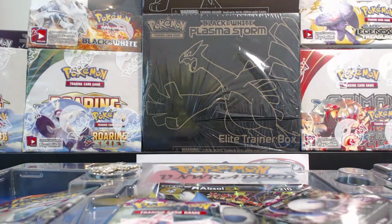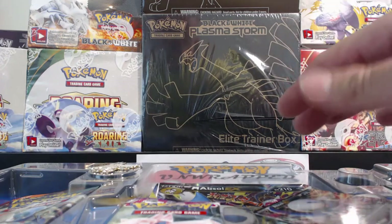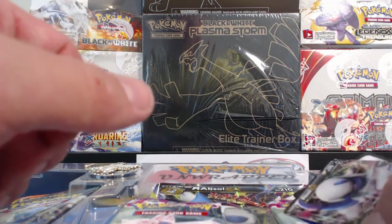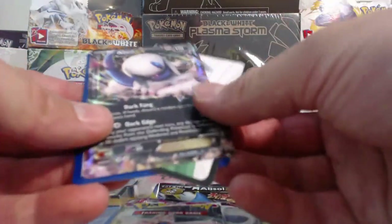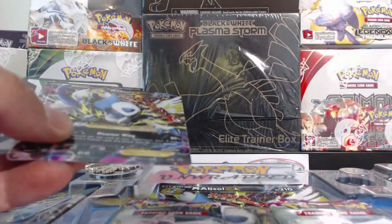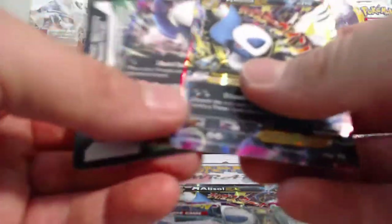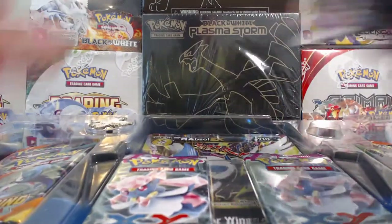Be sure you guys stick around and check that video out, because these things are going for $70 to $80 a piece and they're getting extremely hard to find. I wasn't planning on opening one of them up, like I said, because I'm looking at it as an investment for the future. If you find one of these things for a good price, hold on to it - they're gonna be worth some money. Anyways, this video is about the Mega Absol EX box.